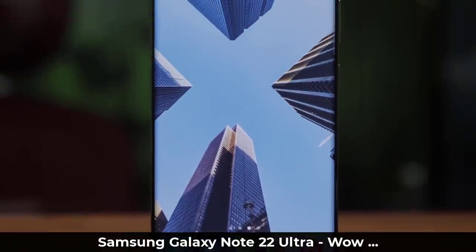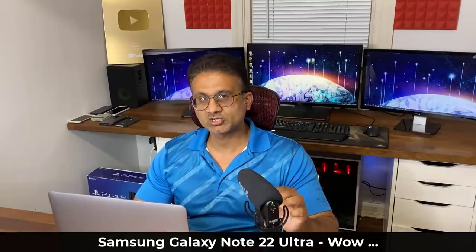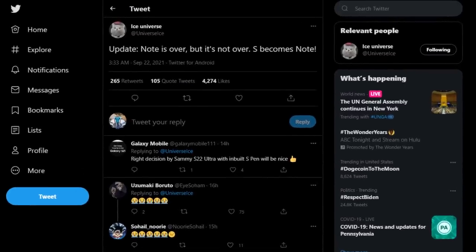Hey guys, Saki here from Saki Tech. And in today's video, we are going to be talking about the Samsung Galaxy Note 22 Ultra. We have some crazy news in relation to the Note series. So the master leaker, Ice Universe, has given us an amazing piece of information.